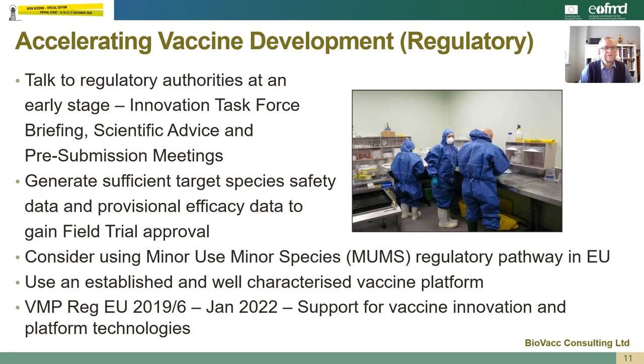Regarding accelerating the regulatory phase, it's very important that you talk to the regulatory authorities at as early a stage as possible. There are various opportunities to do this in Europe: there's an innovation task force briefing where you can discuss a new concept for a vaccine, there are scientific advice meetings and there's a pre-submission meeting. We should generate sufficient target species safety data and provisional efficacy data as soon as possible so that you can apply for field trial approval, and we should consider using minor use minor species regulations within the EU. There is also a new regulation VMP REG EU 2019/6 coming into force in January 2022, with the aim of supporting vaccine innovation and platform technologies in the future.